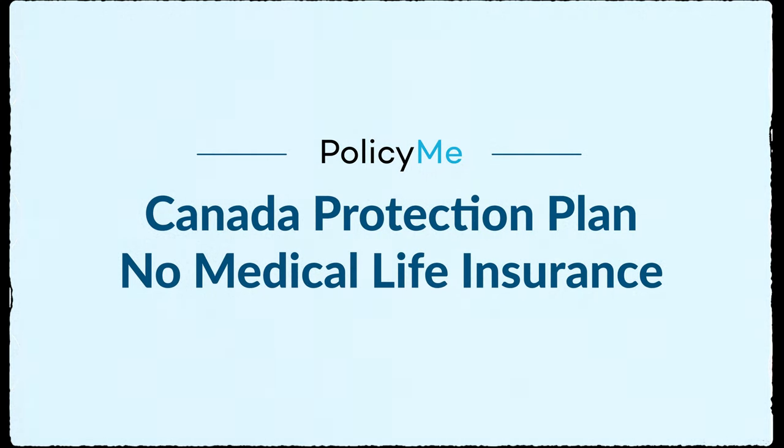Canada Protection Plan, or CPP, is the leading insurer for no medical life insurance in Canada. With CPP, you could get approved for coverage fast, often within as little as 48 hours, though this depends on the applicant's health, risks, and how severe they are.